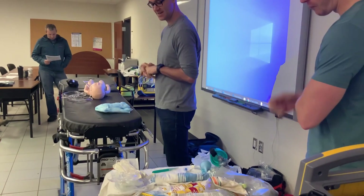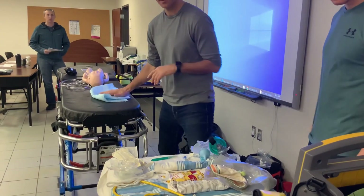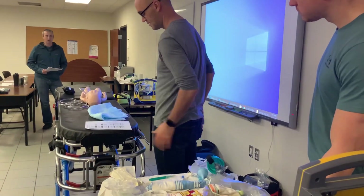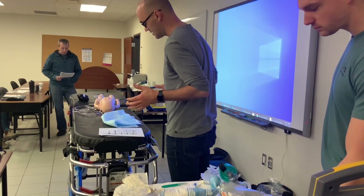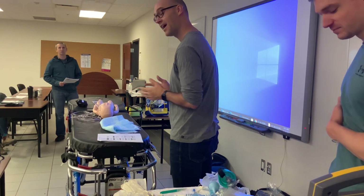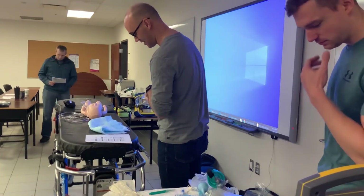So you walk in — it's a full-term, 41 weeks gestation, and baby's crowning when you arrive. You're 40 minutes from the nearest hospital. You have a safe and volunteer firefighters as well, so you have extra hands. Thank you, fire department.